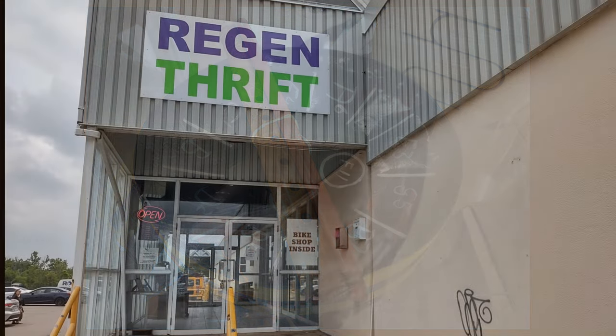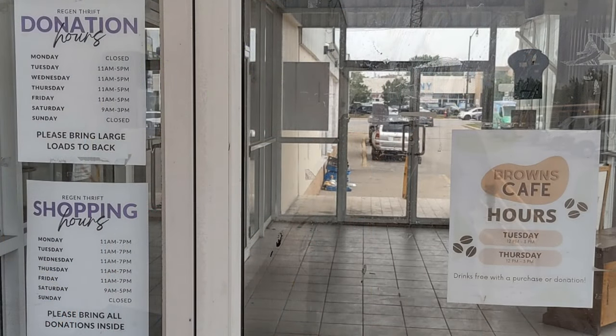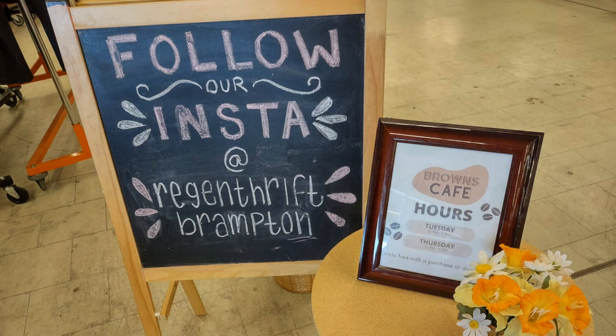We're visiting Regen Thrift in Brampton. The entrance is on the side of the building — if you look through the doors, that's Queen Street. There is a sign but it's pretty low to the ground, and there are a bunch of other businesses nearby.